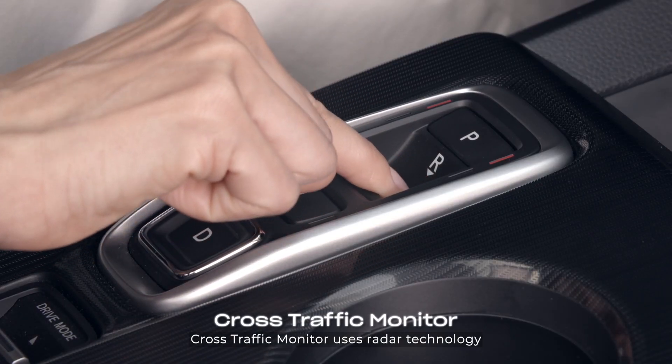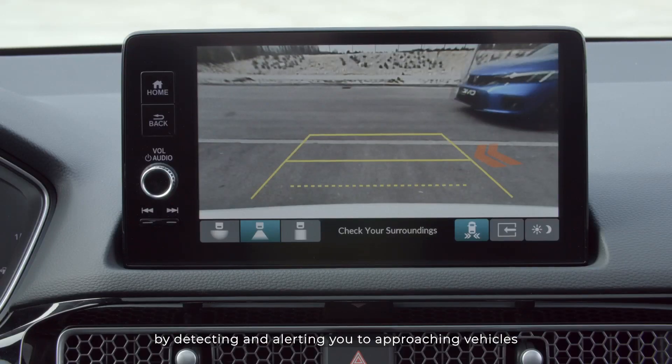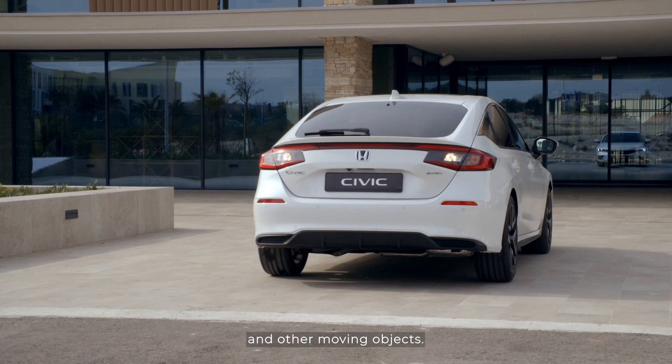Cross-Traffic Monitor uses radar technology to make reversing safer by detecting and alerting you to approaching vehicles and other moving objects.